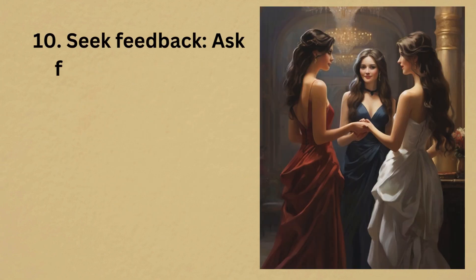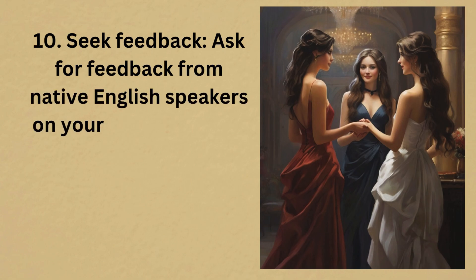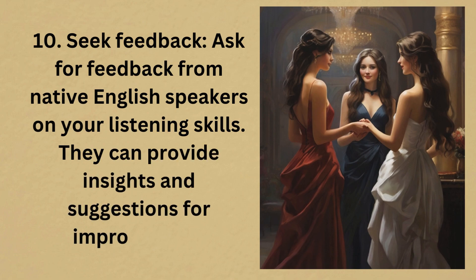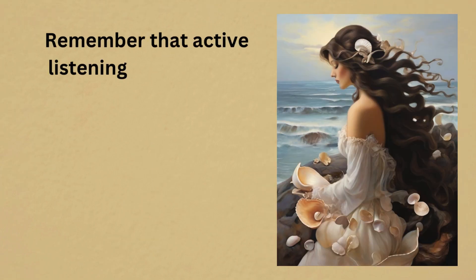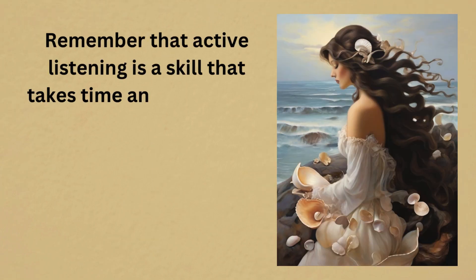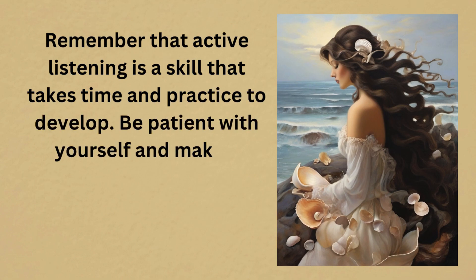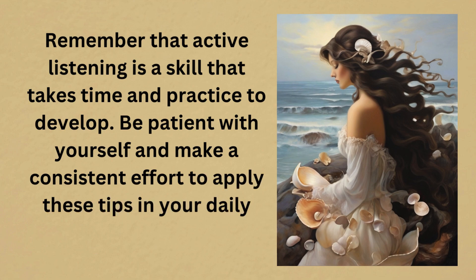10. Seek feedback. Ask for feedback from native English speakers on your listening skills. They can provide insights and suggestions for improvement. Remember that active listening is a skill that takes time and practice to develop. Be patient with yourself and make a consistent effort to apply these tips in your daily interactions.